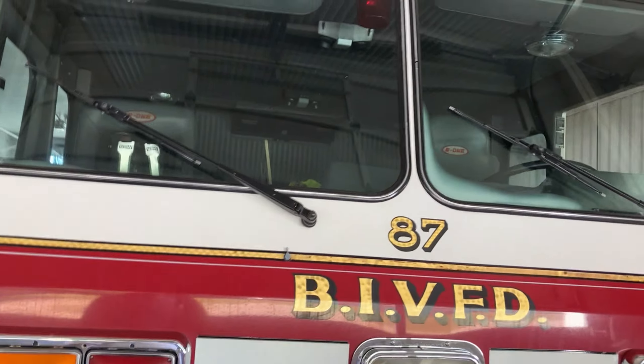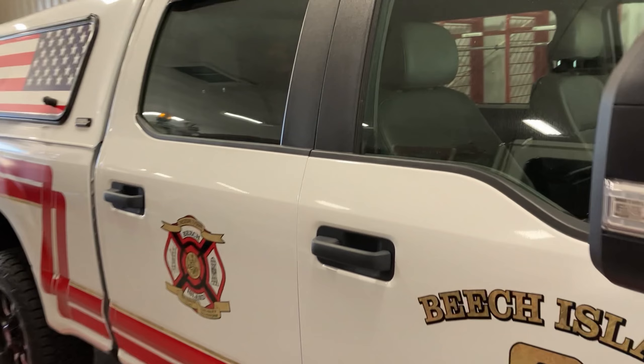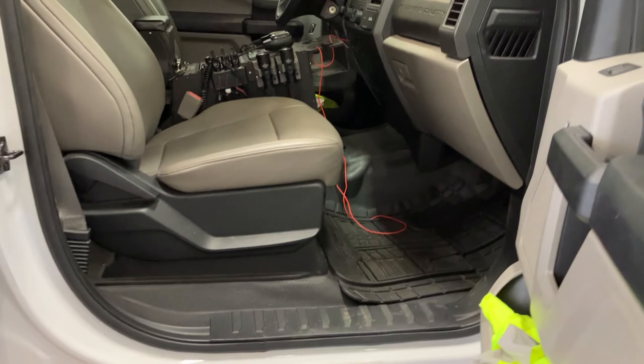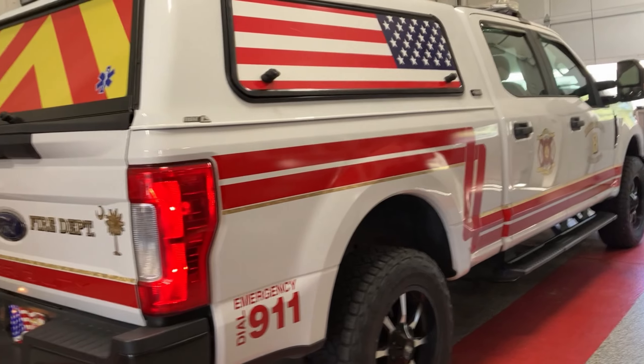Last but not least at headquarters is Truck 84. This is our medical truck — more of a utility medical run truck. I believe she's a 2017 as well. There's our center console. Back here is our medical bag, AED, and so forth.